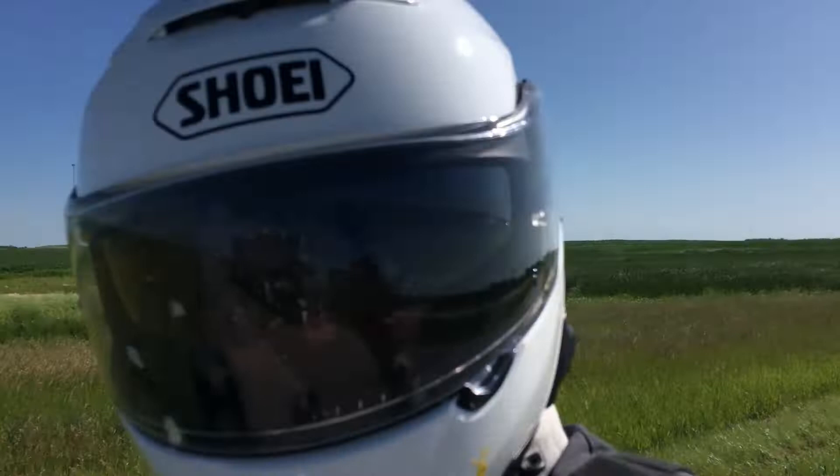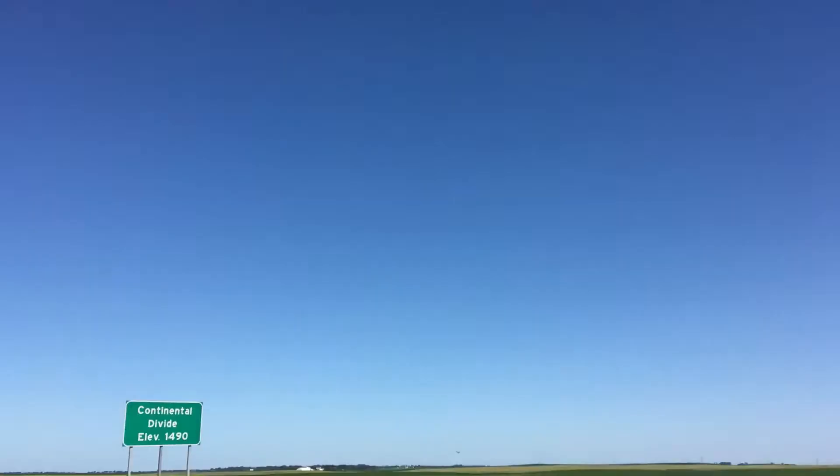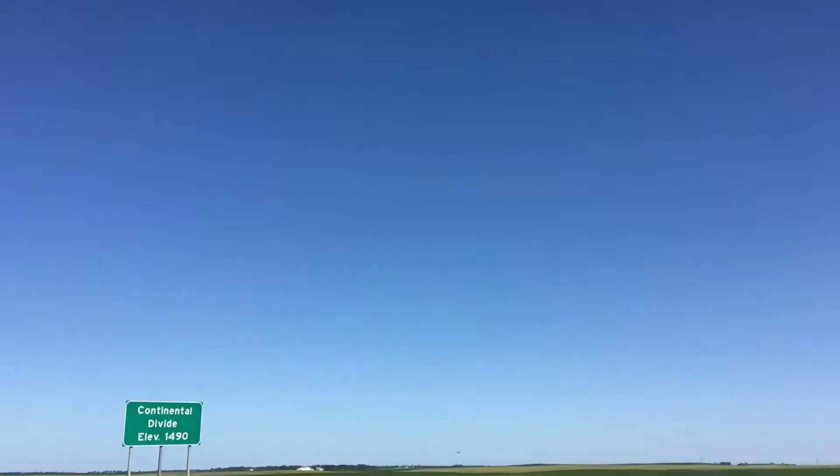I had to stop here because there's a very interesting marker on the highway. Not much of a divide here in North Dakota, but I just thought this was great.